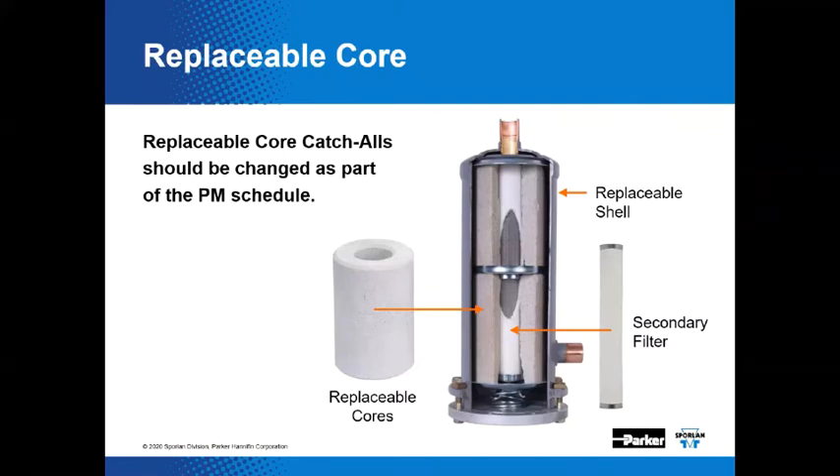The optional secondary filter is a good addition to the system in conjunction with POE lubricants, which exhibit really good solvent characteristics — they pick up material off of tubes and move it around in the system, which is never good for moving parts. The secondary filter helps to clean up afterwards. Like the sealed models, the replaceable core catch-all enables filtration to 40 microns. With the addition of that optional secondary filter, filtration clears down to 20 microns — about half the diameter of a human hair.